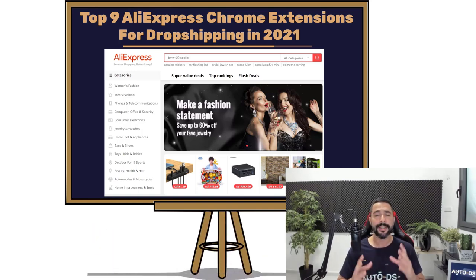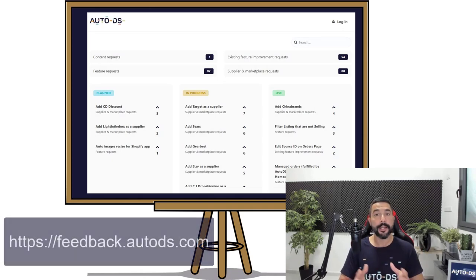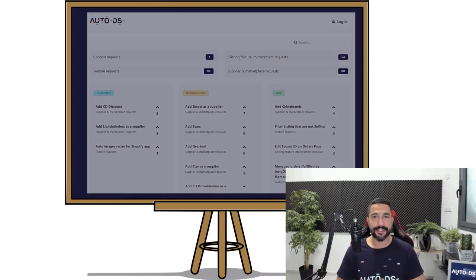If you guys want new content, new features, or upgrades to existing ones, you also have the power to vote today by heading to feedback.autods.com. Over there you'll have a platform called Upvotey where you can vote on the topics, features, suppliers, and marketplaces that you want to see on AutoDS. Let us know what you think and we will listen. Now let's get on with the Chrome extensions.